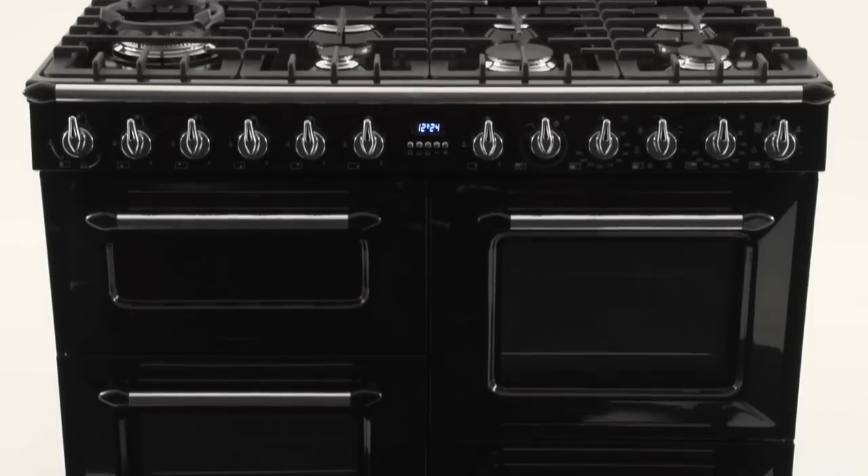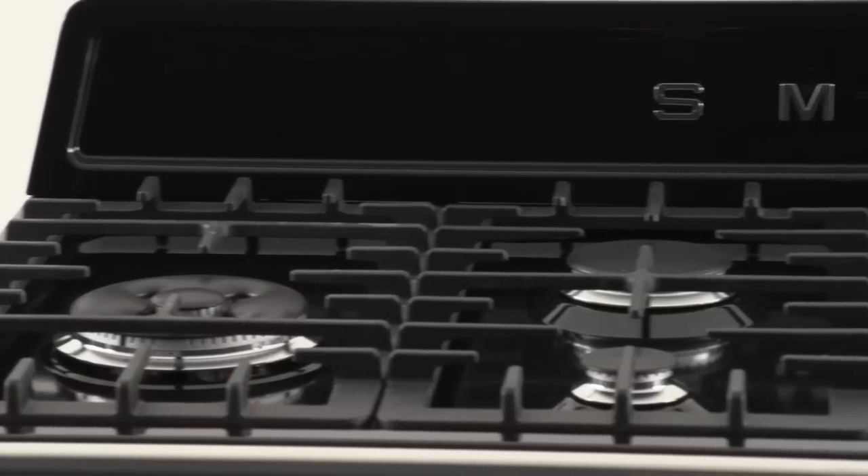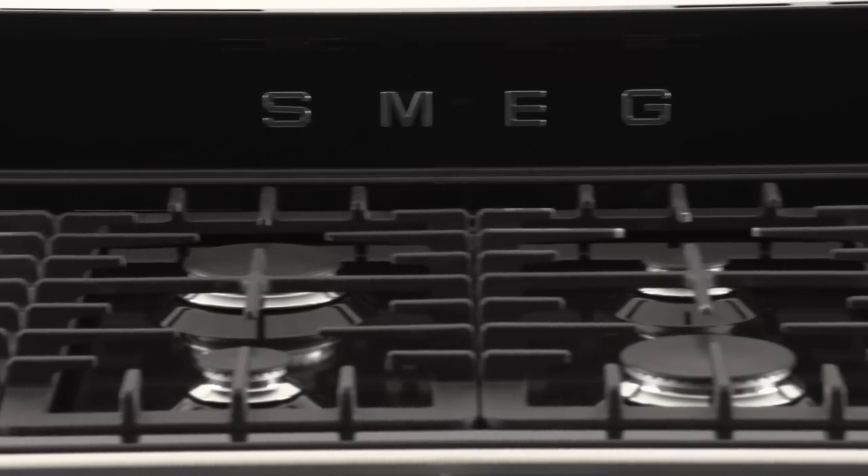Introducing the Victoria Range Cooker from Smeg. Although designed for the home, it's a truly professional cooker, and one that will appeal to the most style-conscious homeowner every bit as much as the serious chef.